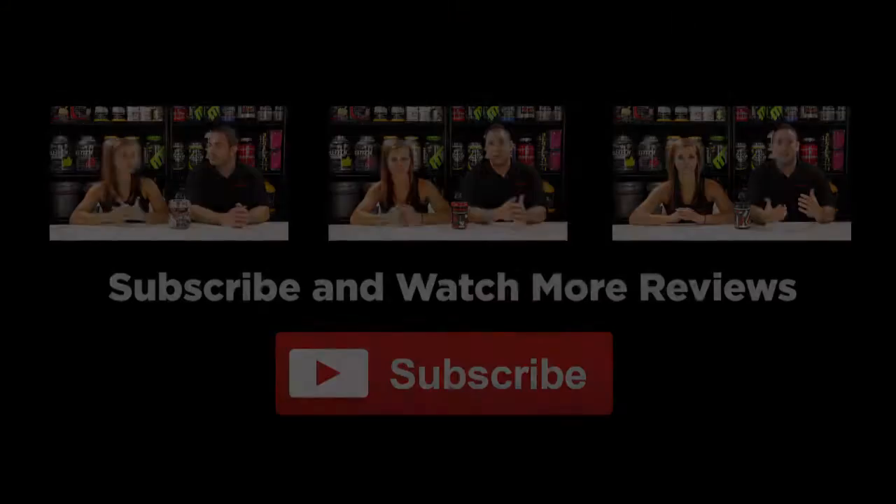Come to supplementing.com for the best deals on OptiWomen and all of our other Optimum Nutrition and multivitamin supplements. Thanks for watching — make sure you subscribe for more product reviews and updates.